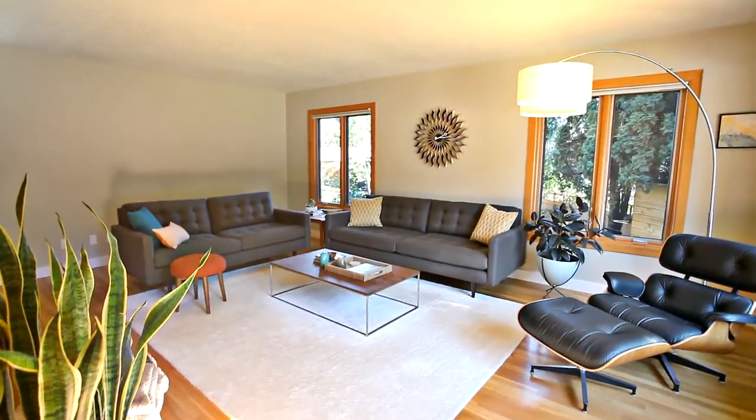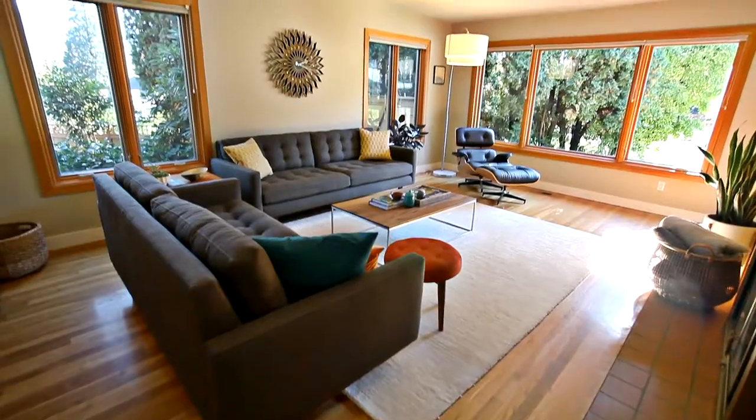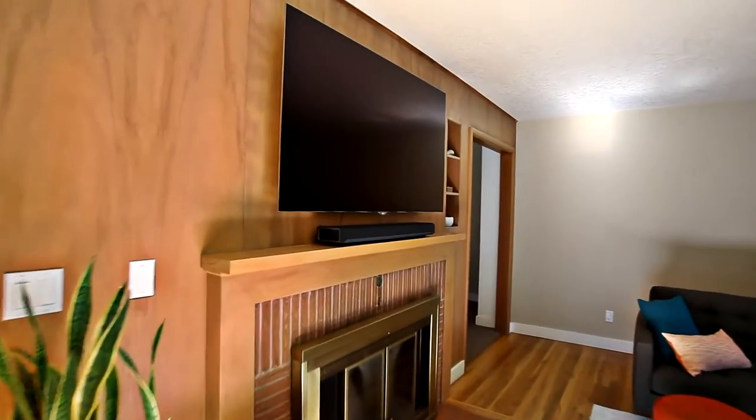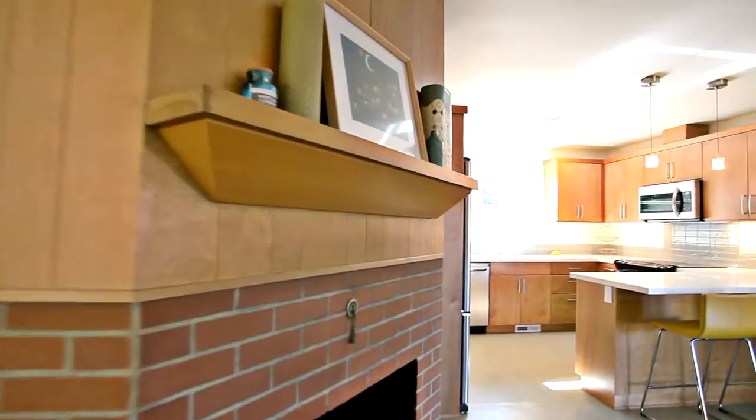Heading inside, you'll discover an inviting interior with large windows providing tons of natural light and hardwoods throughout. You can relax by the double-sided fireplace, which sits between the living and dining rooms.